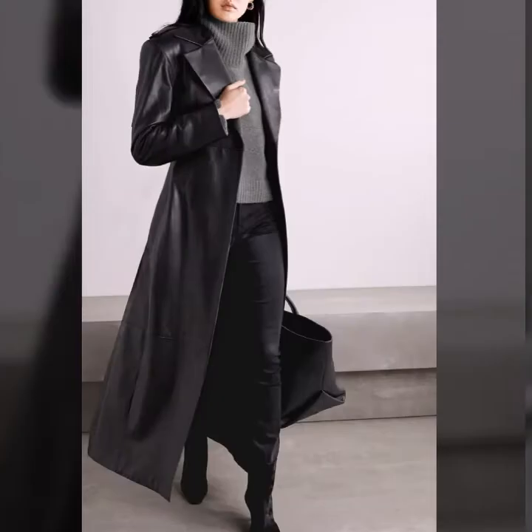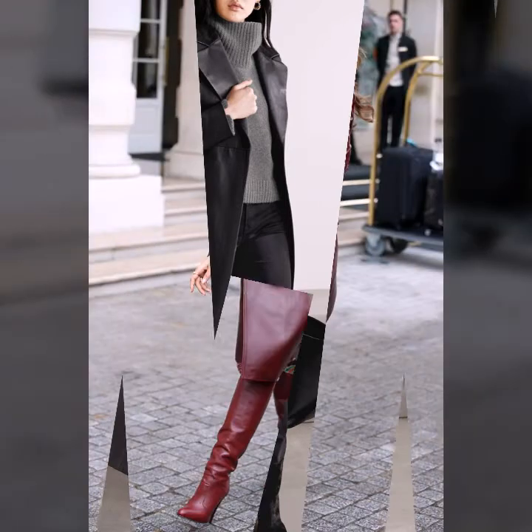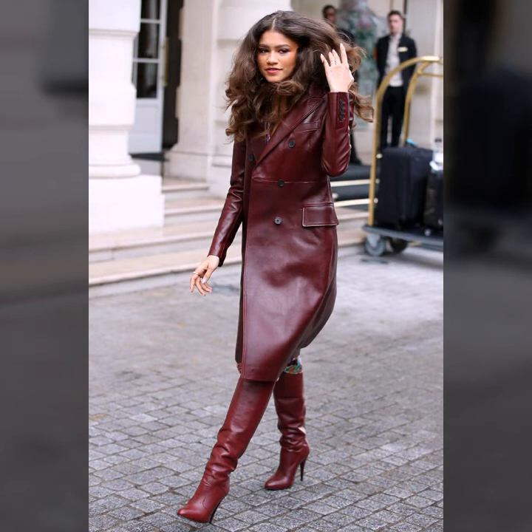Knee length, ankle length, floor length. And many much more variety of leather long coat for girls and women you see in this video.